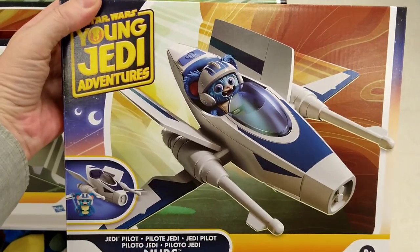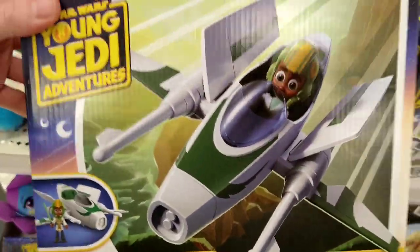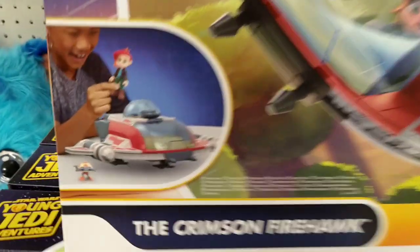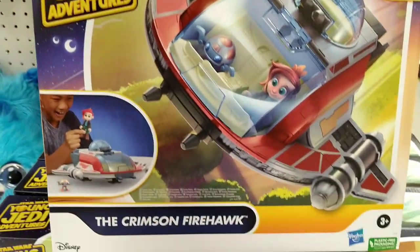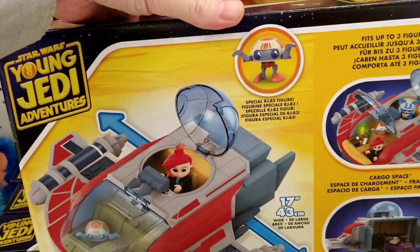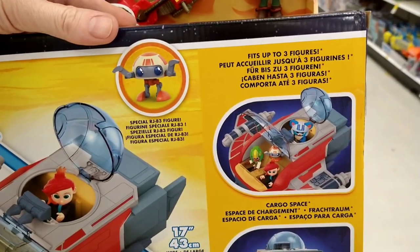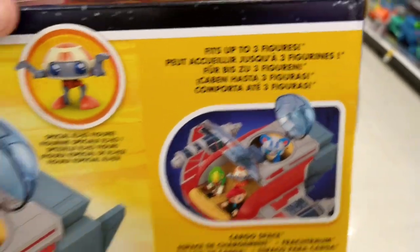That is a cool ship. This is the best of everything so far. Same ship, just green. What's this one here? Oh, this one looks neat — this one's the best. Look at the little droid. Crimson Firehawk! Okay, that is very cool. Why aren't we getting ships like this for the vintage collection? What is going on here? I feel extremely gypped. Yeah, that's awesome.